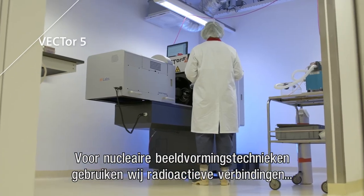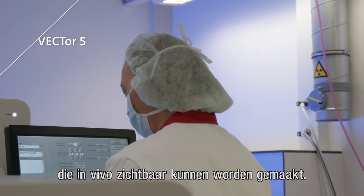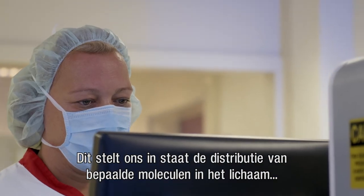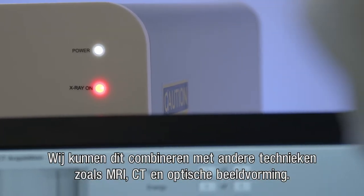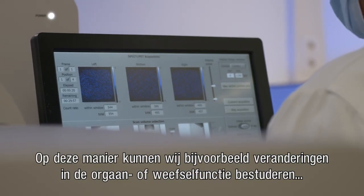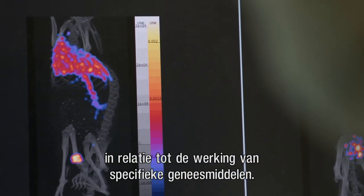With nuclear imaging techniques, we use radioactive compounds that can be made visible in vivo. This allows us to image and measure the distribution of certain molecules in the body. We can combine this with other techniques such as MRI, CT, and optical imaging. For example, this way we can study changes in organ or tissue function in relation to the action of specific drugs.